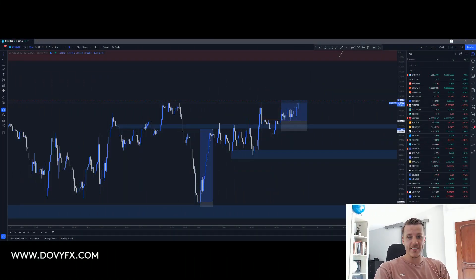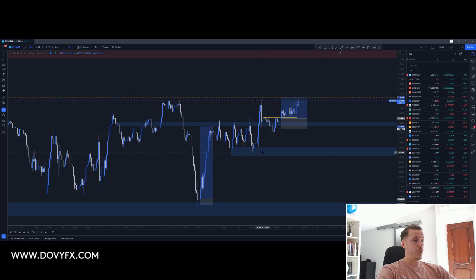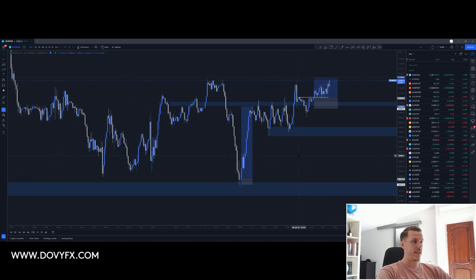Before I begin, I did call out these trades. I do have a group where I share my analysis, my daily breakdowns, my signals, my entries, and my exits. You can check all of that out in the description, and without further ado, let's look at what we got.